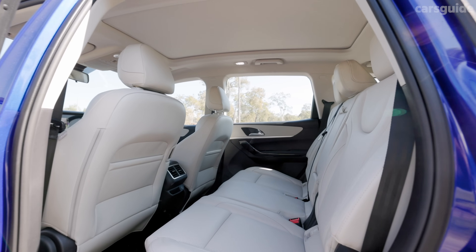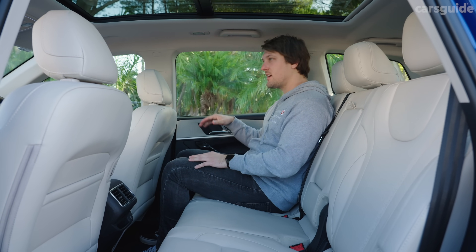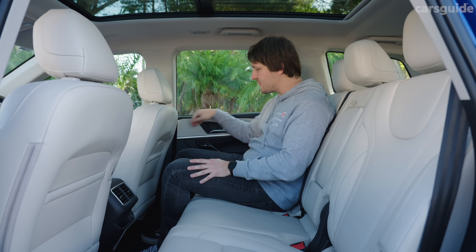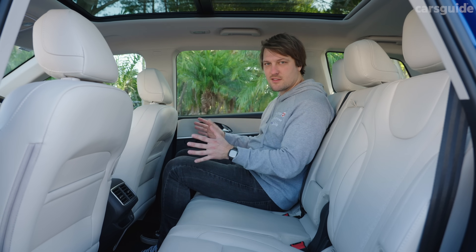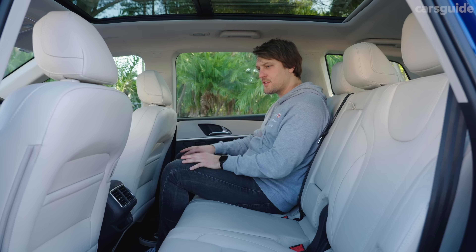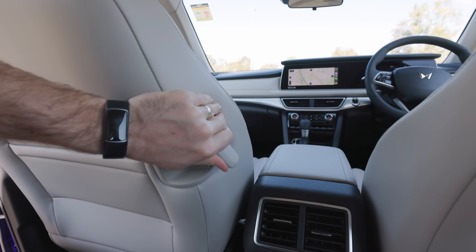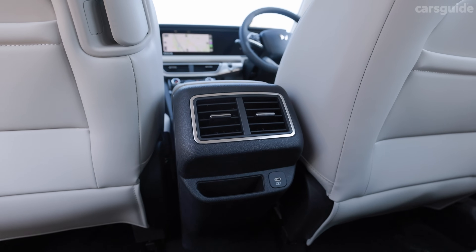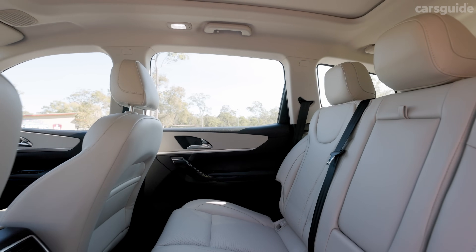In the second row, things are pretty good. You sit really high off the ground, and the doors open wide enough to fit a child seat. There are some hard plastics in the doors but you do get an armrest, matte pockets, and a handy second-row seat release so rear passengers can slide it forward themselves. You also get USB-C charging, adjustable air vents, a nice flat floor making the middle seat useful, and a bottle holder in the door.